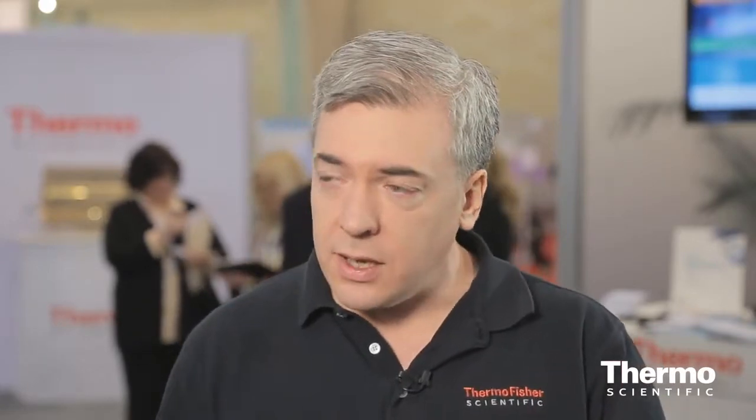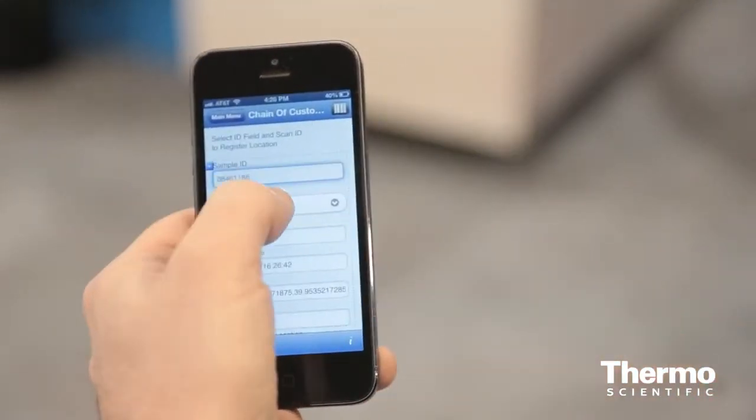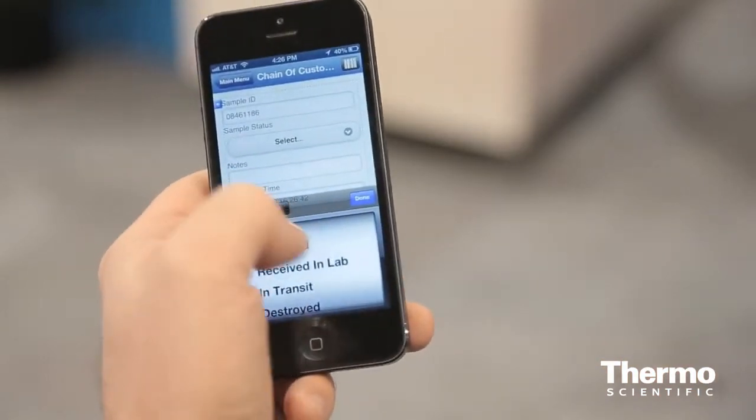So for example, I have an iPhone here. One of the interesting things about this device is that it has some built-in capabilities that previously would have cost a lot of money for a user to have. So it has GPS, it has a camera, so you can use it to scan barcodes, and it has location awareness, and it's permanently connected to the network.